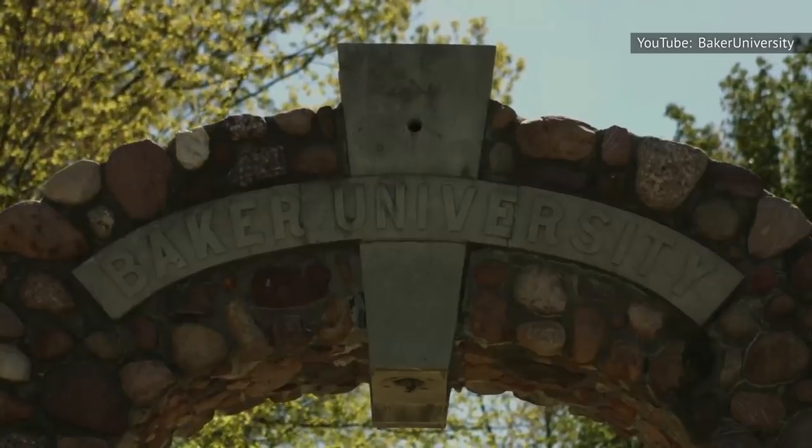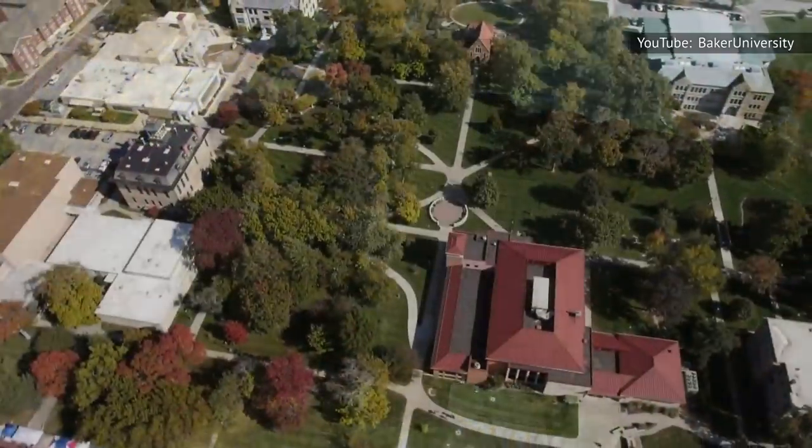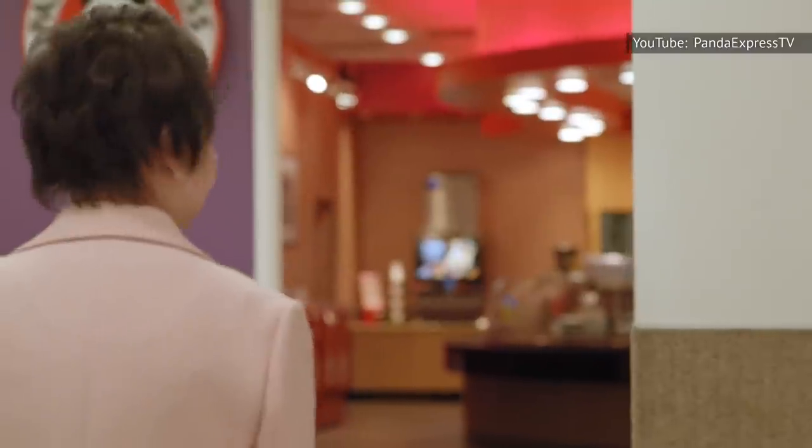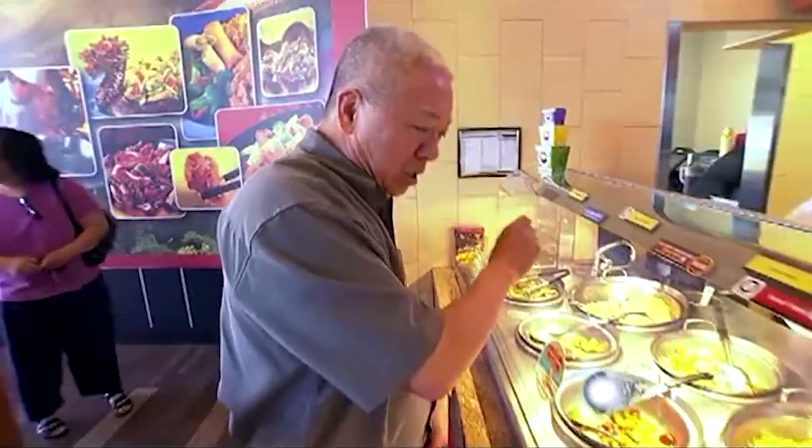The company's co-founders, Andrew and Peggy Chern, are two Asian-American immigrants who met when they were students at Baker University in Baldwin City, Kansas, according to the Los Angeles Times. Upon graduation, the couple entered the restaurant business, as they wanted to bring the excitement of their home country's fare stateside while adding their own twist.